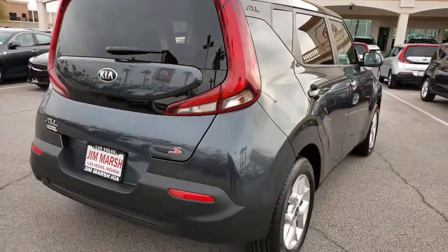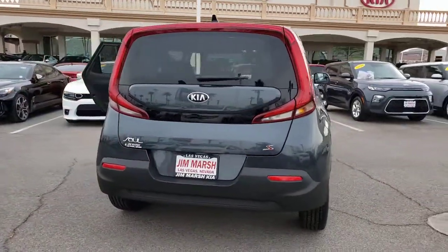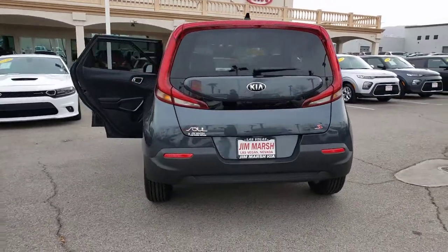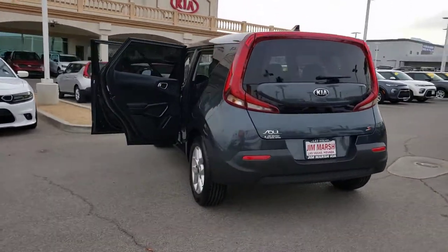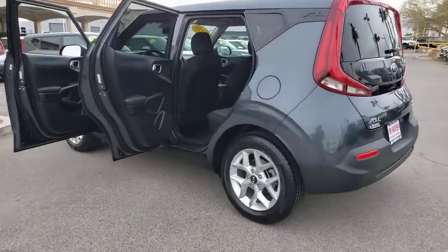Keyless entry, lane-keeping assist, four-cylinder engine, backup camera, iPod and MP3 input, electronic stability control, aluminum wheels, blind spot monitor, Bluetooth, and pass-through rear seat.